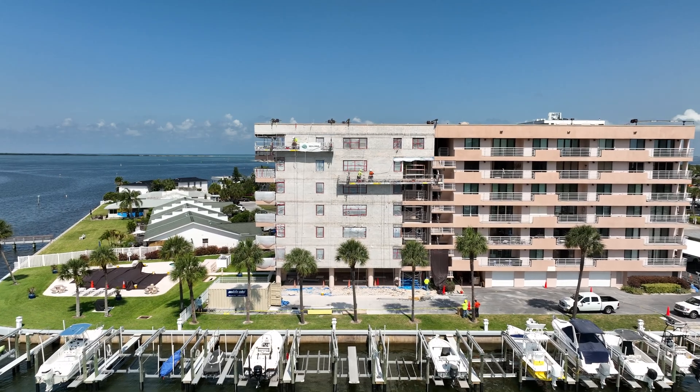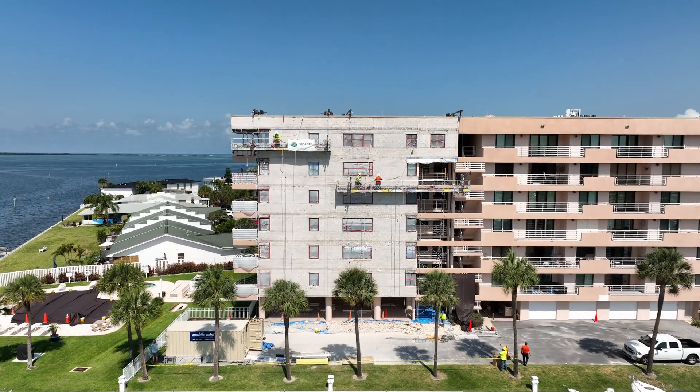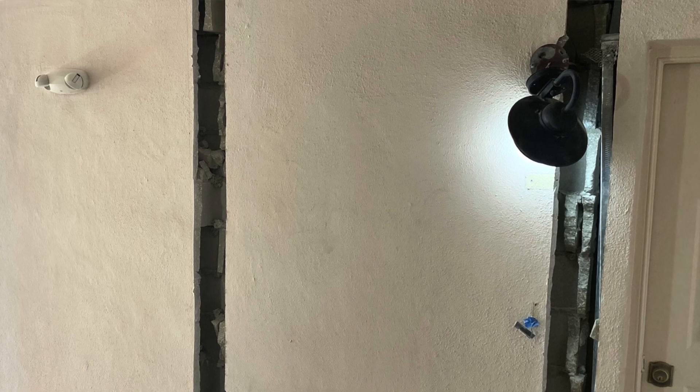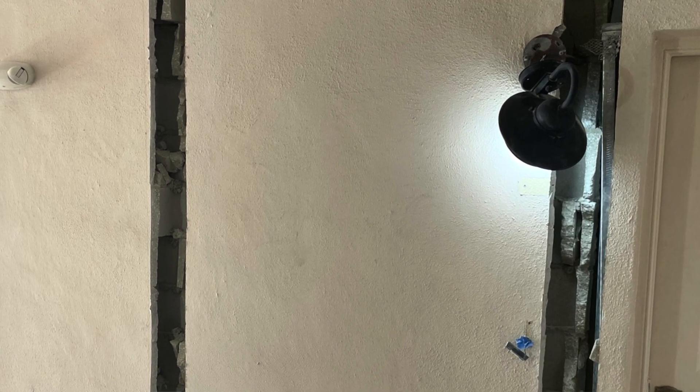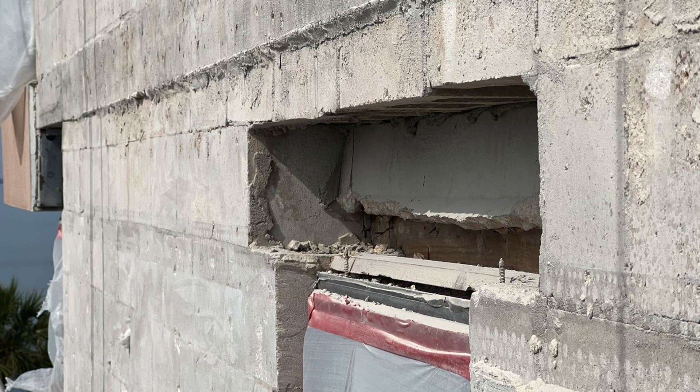In the process of doing that they found some structural issues with the building. The unique part was that as we started doing the stucco removal we started finding more issues. Our original assessment was only focused on water intrusion, but working with contractor Valcourt, they discovered that some of the CMU block cores were actually hollow. Ultimately our recommendation to the owner was to strengthen the walls and then take care of the waterproofing after that.